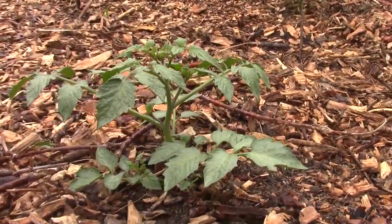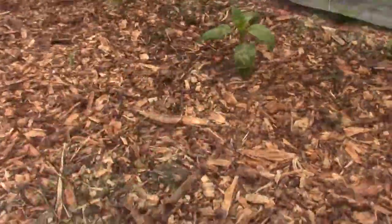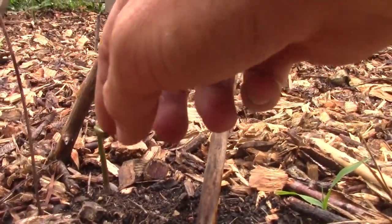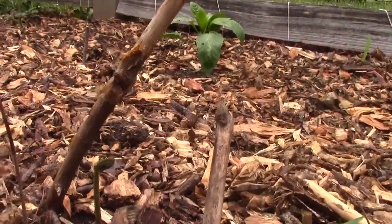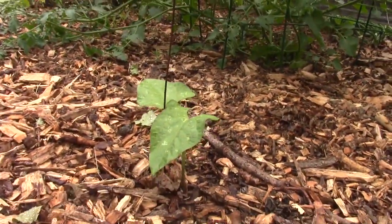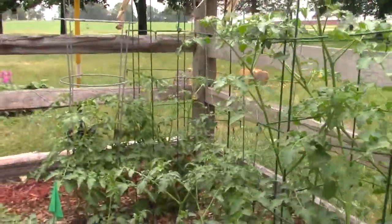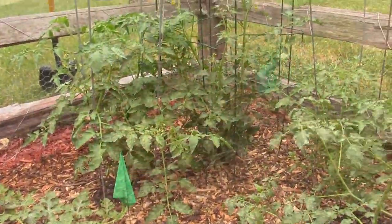Oh hello there, volunteer tomato. Like a little green bean trying to show up — it's in there somewhere, we'll see what happens. And that is my garden right now y'all, on this fine summer day, June 23rd, 2021.